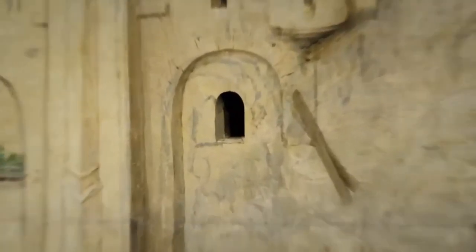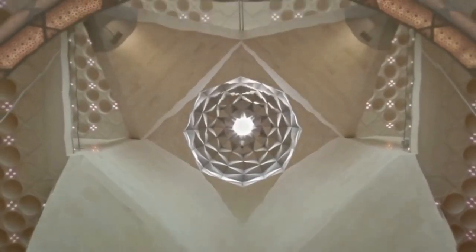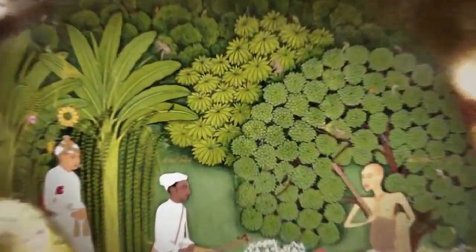Art has always been a language of expression and a mode to narrate what cannot be done through words. When you fail to speak, you show. It's true that humans have reached out to the most unbelievable platforms to prove their presence through artistic ideas, which includes the deep oceans as well.